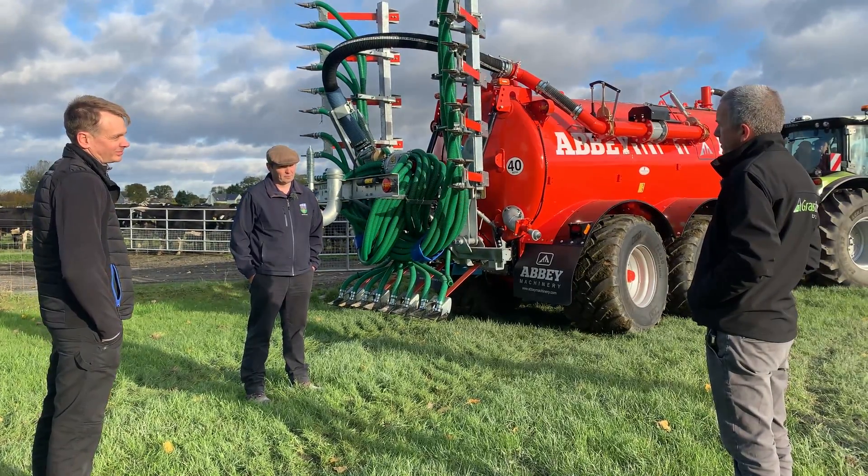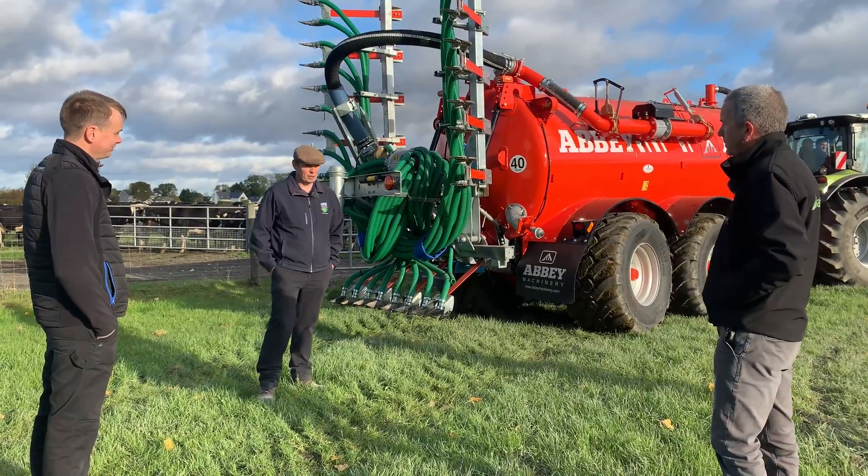So now sure we might go and see the fertilizer spreader next and have a look at that and see what functionality is on that. Absolutely, no problem at all.